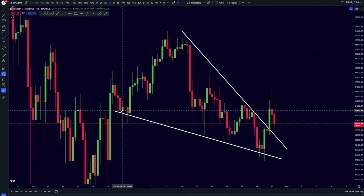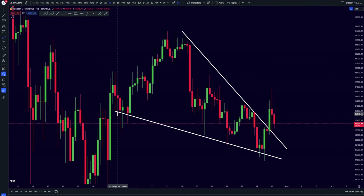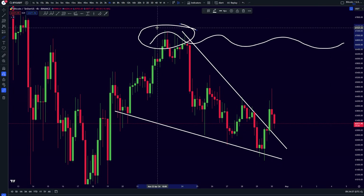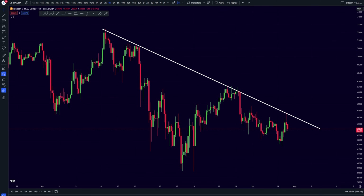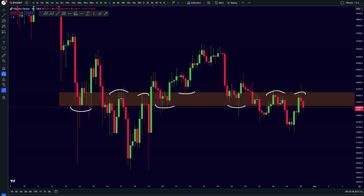Right now, this Bitcoin falling wedge pattern is exactly being retested and it is looking very good. This is textbook analysis — Bitcoin falling wedges are typical bullish biased reversal patterns, and right now it is exactly being retested. The target is going to be the previous highs, and if we reach those targets, we are going to be breaking above these key resistance levels. Do keep in mind it is going to be pretty hard to break above these resistance levels, and we are still trading in a downtrend, so be a little careful.